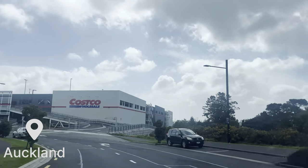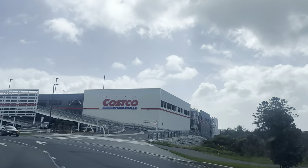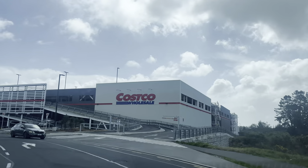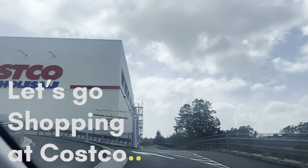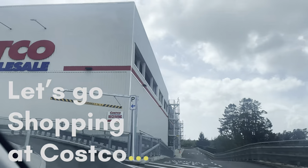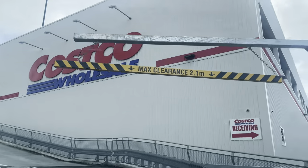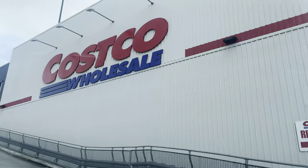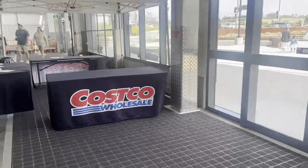Hello everybody, welcome back to my channel. I'm very excited about this video because I finally made it out to the one and only Costco store here in New Zealand. At the moment we only have one store and that's in Auckland. We came up to Auckland for our church's annual conference and a little holiday, so we decided to head to Costco. In this video I'll share the products that we saw and some info that you will find helpful if you come to visit.